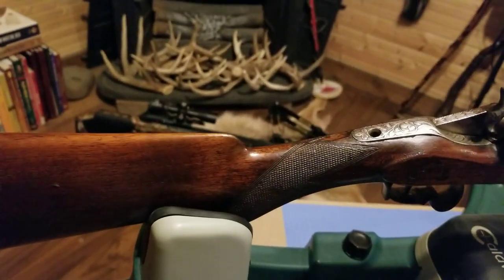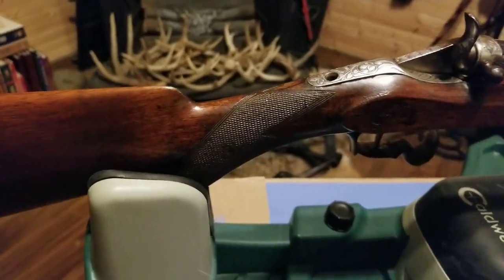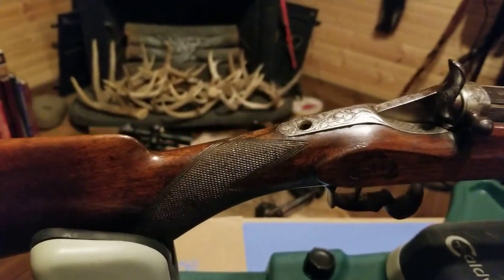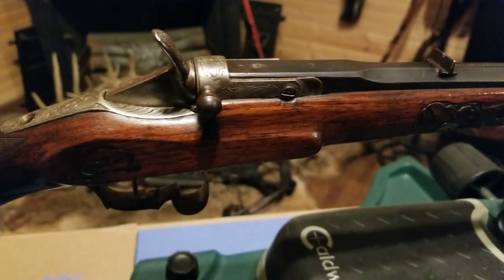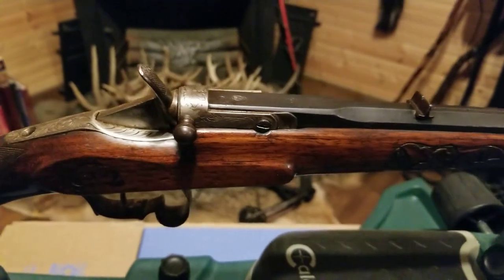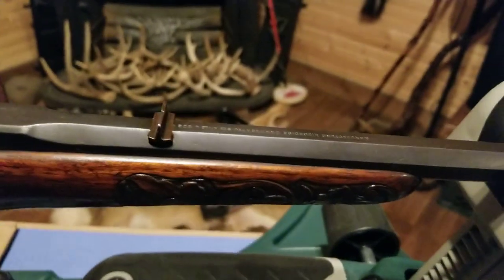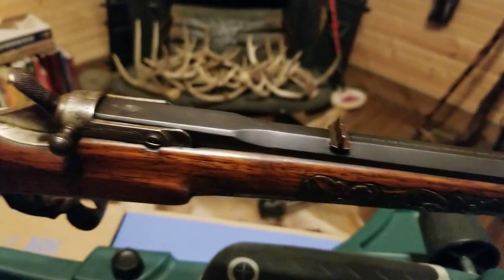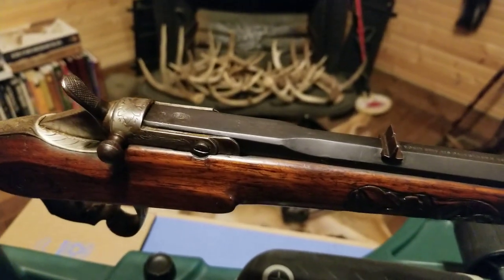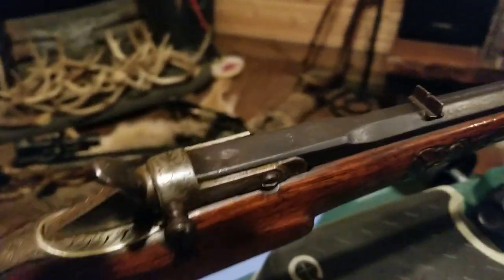The .22 cap was a black powder cap at the time, not like a bullet they have today. So a .22 short would not work in this firearm. The caps themselves didn't have any gunpowder in them, but they did have a bullet, and I think they reached up to 400 foot-pounds per second — that was about the most powerful cap that they had.